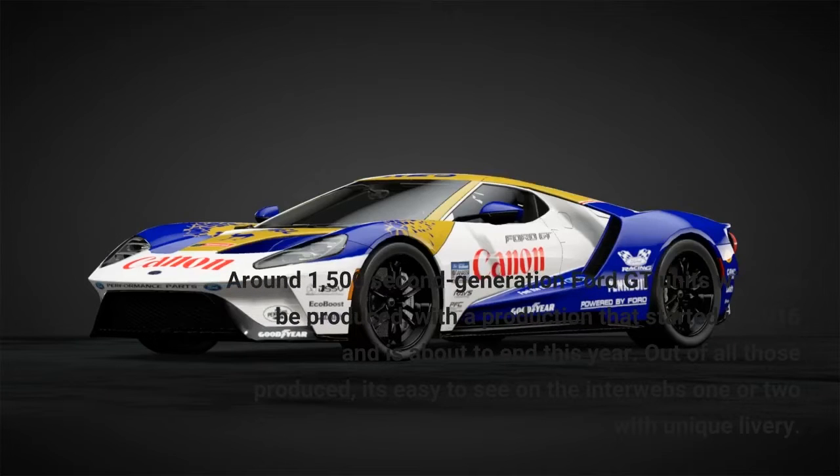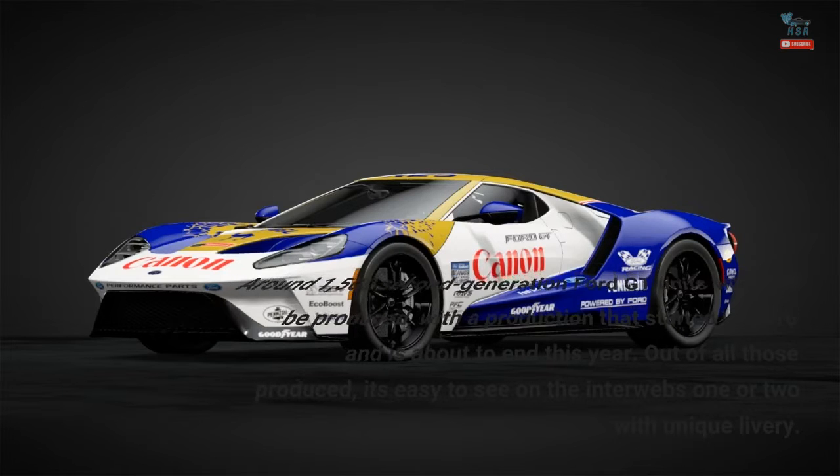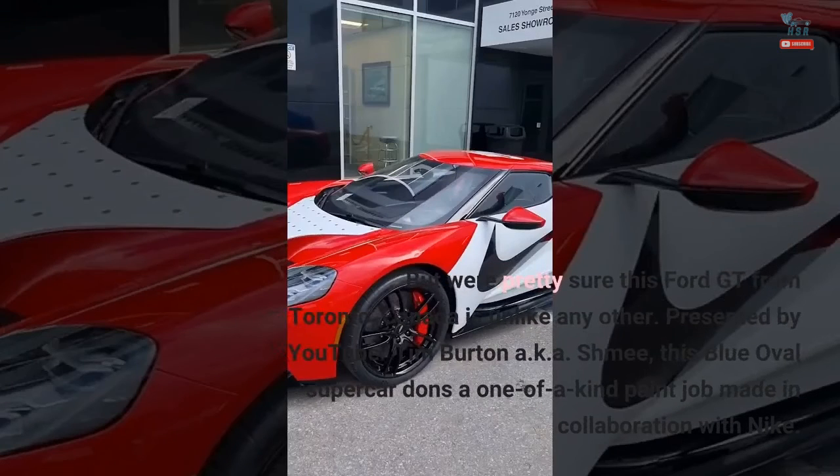Around 1,500 second-generation Ford GT units will ever be produced, with production that started in 2016 and is about to end this year. Out of all those produced, it's easy to see on the interwebs one or two with unique livery, but we're pretty sure this Ford GT from Toronto, Canada is unlike any other. Presented by YouTuber Tim Burton, a.k.a. Shmee, this Blue Oval supercar dons a one-of-a-kind paint job made in collaboration with